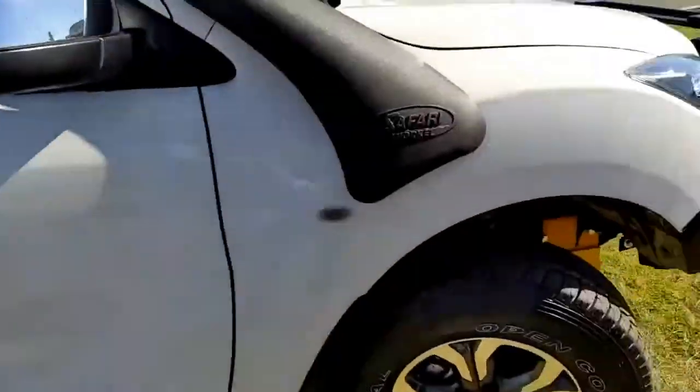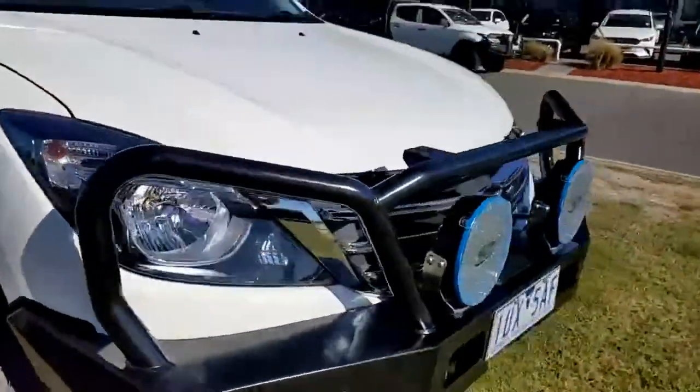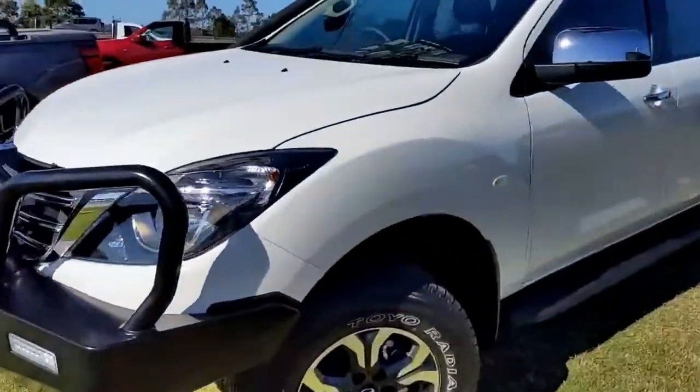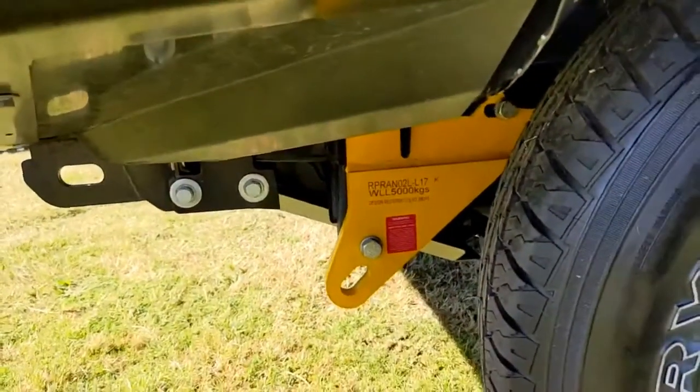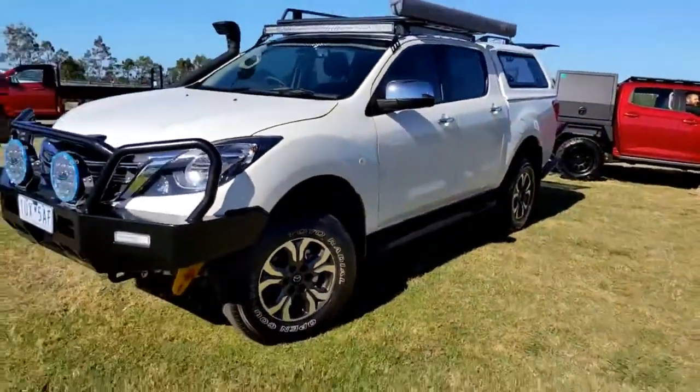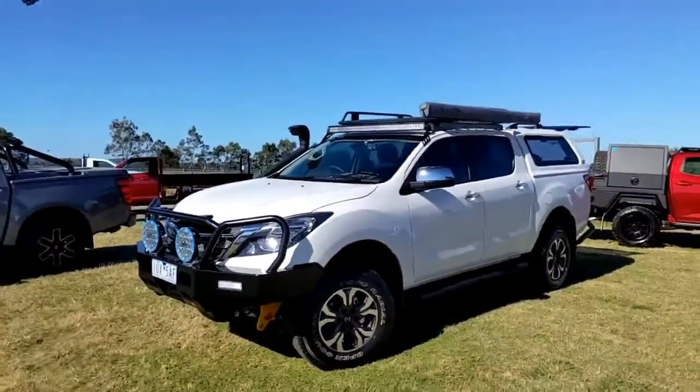For a further detailed walkthrough video, or if you'd like to come down and have a look at the car in person, please give us a call on 5942 5238. This one also has 5 ton recovery points, and as I mentioned a 2 inch lift kit — all looks as though it's from ARB, the Old Man Emu kit.